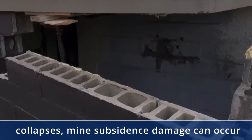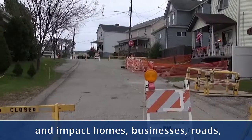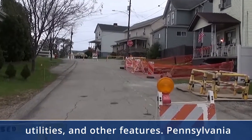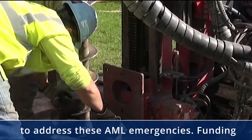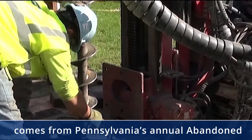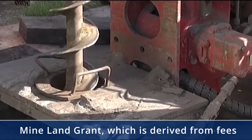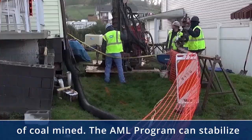When the cover over a mine collapses, mine subsidence damage can occur and impact homes, businesses, roads, utilities, and other features. Pennsylvania spends an average of $3.8 million each year to address these AML emergencies. Funding comes from Pennsylvania's Annual Abandoned Mine Land Grant, which is derived from fees paid by the active mining industry on each ton of coal mined.